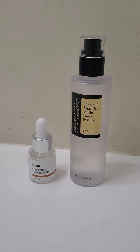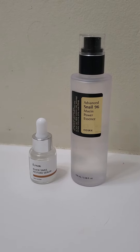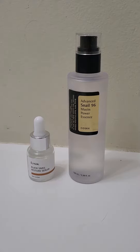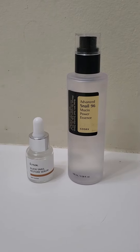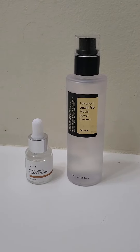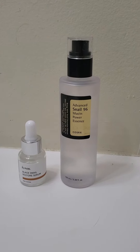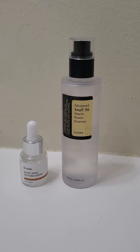I continued using the same Aveeno cleanser and the same moisturizer. The only thing that changed was adding one of these products to my routine. The first one I tried was the COSRX Snail 96 — it's a 96% snail, so definitely stronger than the IUNIQ.